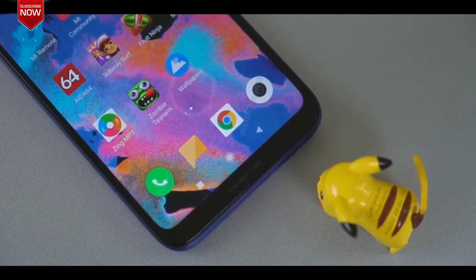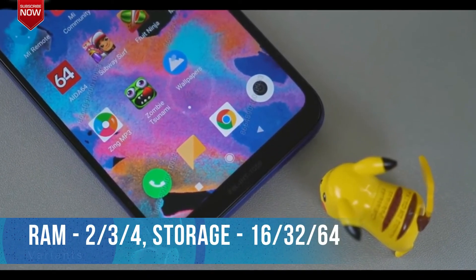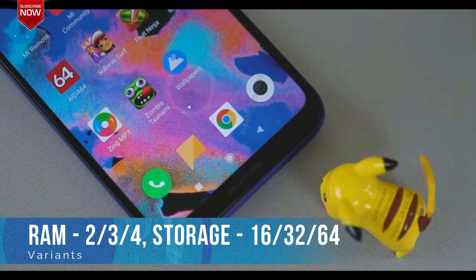The phone will be available in 3 variants: a 2GB RAM 16GB ROM variant, a 3GB RAM 32GB ROM variant, and a 4GB RAM 64GB ROM variant.